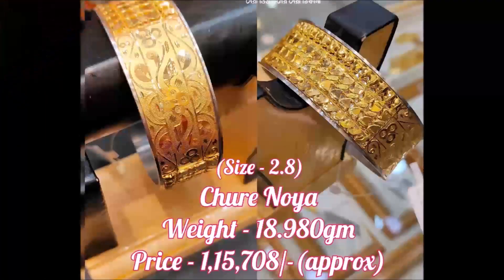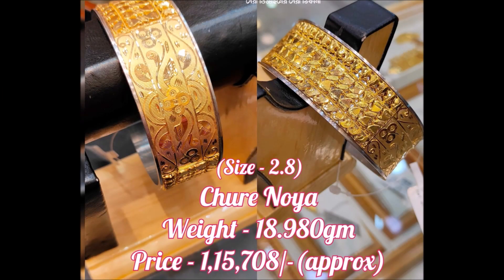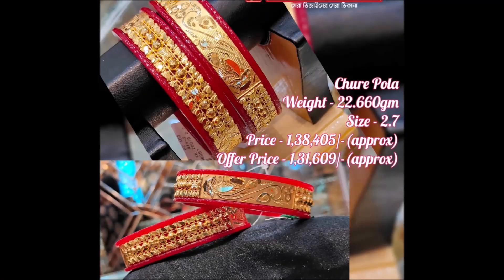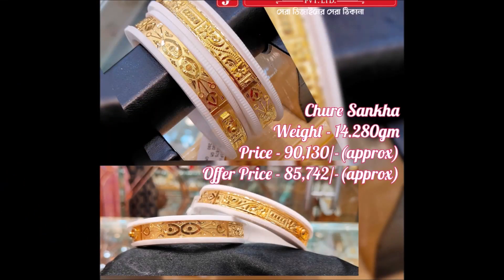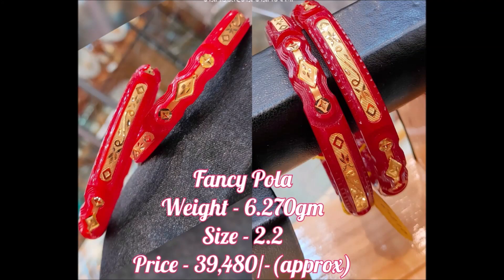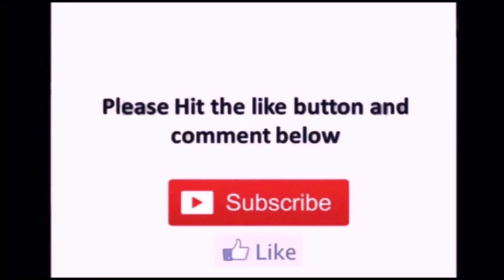If you like these designs, please like, share, and give your valuable feedback in the comment section. Also please click the red subscribe button and bell icon to get notifications from our Today Fashion YouTube channel when we upload beautiful designs daily. If you like these designs, share this video with your friends, family members, or anyone you know — please share with them so they will also be updated on the trends. That is the main intention and motto of Today Fashion YouTube channel.